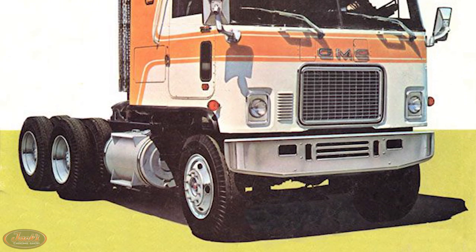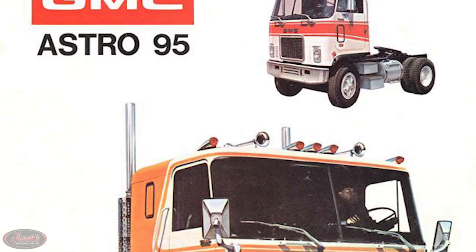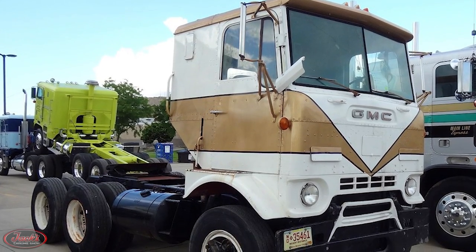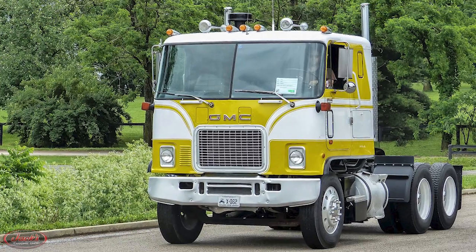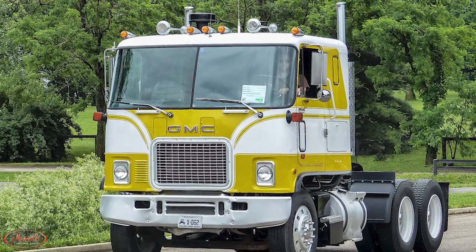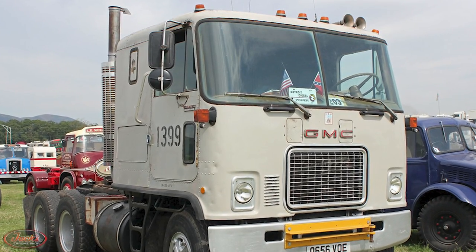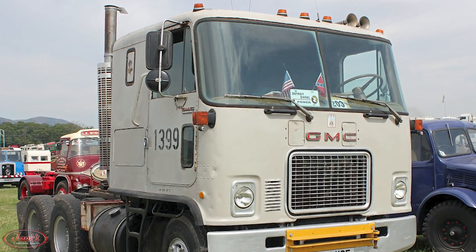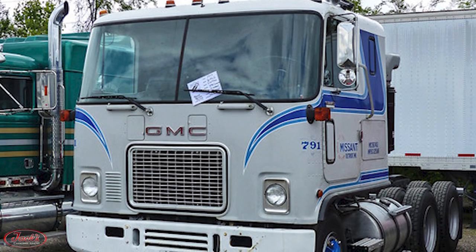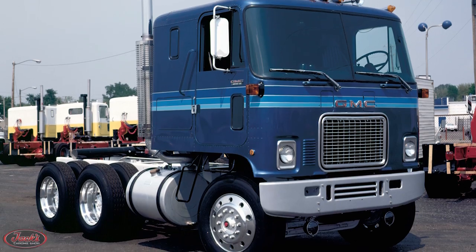In 1969, the GMC Astro 95 was introduced as a heavy-duty Class 8 cabover truck to replace the aging Cracker Box cabover trucks. The Astro was the largest cabover truck ever built by GMC and, in stark contrast to its Cracker Box predecessor, sported a rounded-off body with a wraparound windshield and a longer bumper-to-back-of-cab length. The newly-styled rounded edges featured on the Astro reduced air resistance and fuel consumption, making it more aerodynamic than previous models.